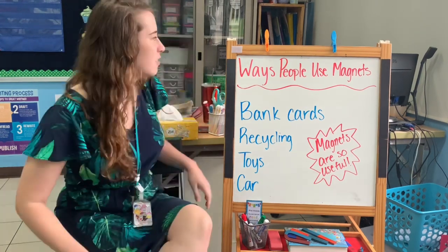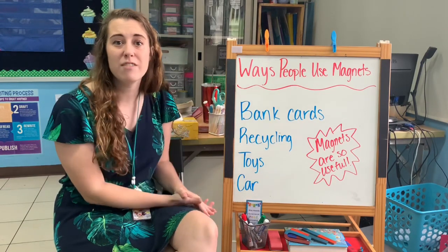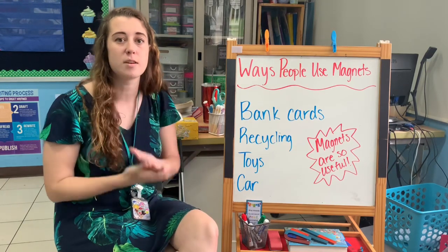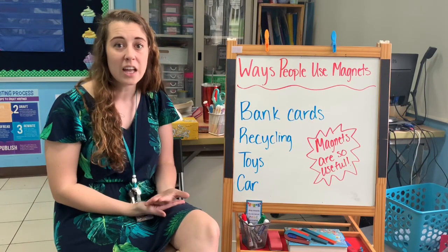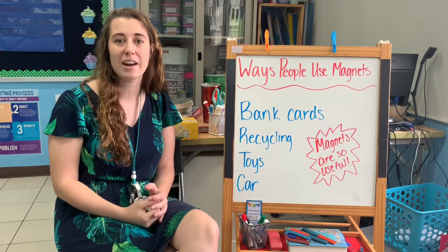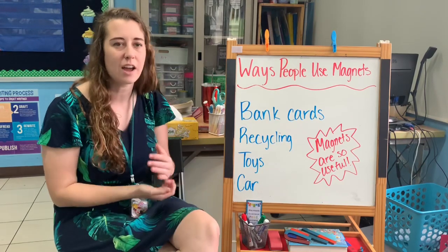Here are some ways that I thought of. People use magnets with their bank cards. Have you ever been at the store with your mom or your dad and they use their card to pay for whatever they are buying? That card actually has a magnet strip in it. The magnet strip is what makes the card work and makes it take money out of your bank account.